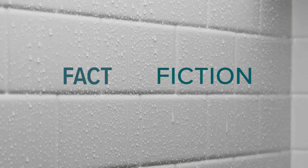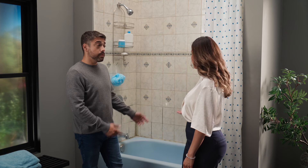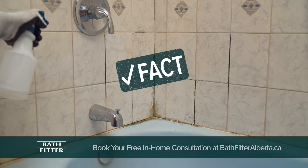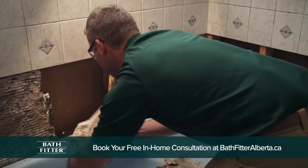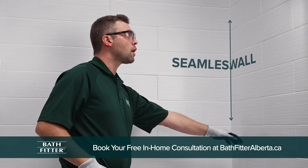When it comes to remodeling your bath, there's fact and there's fiction. Fiction: some bath remodels just cover up water damage. Fact: Bath Fitter inspects and cleans your current tub area and makes any necessary repairs before installing our product for a watertight fit.